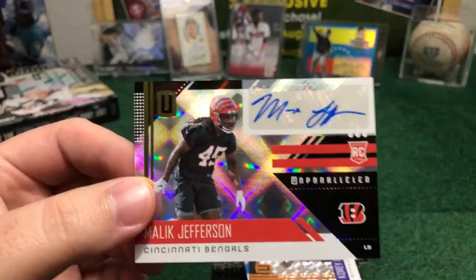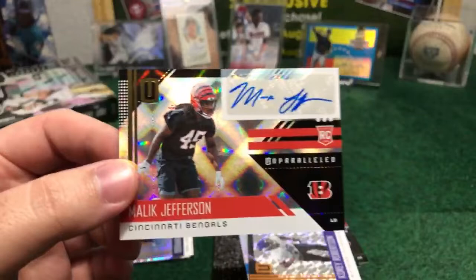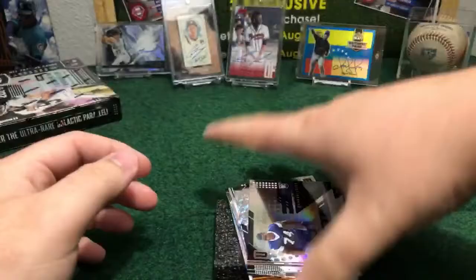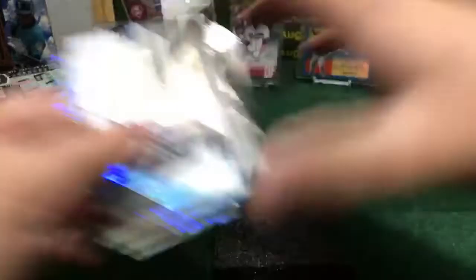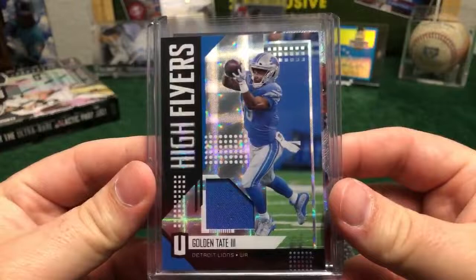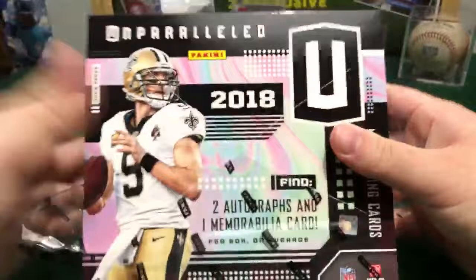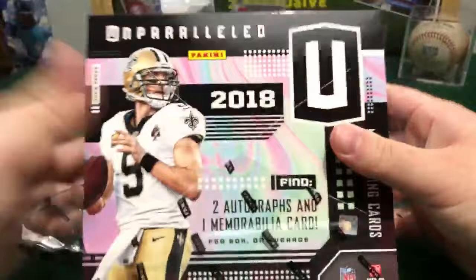Congrats buddy — Joshua, nice auto right here buddy. Nice Jefferson to be the second auto of this box. All right — we got this third box done, guys. DeShaun Watson beautiful piece of jersey for the Broncos. We got Golden Tate Lions, and this nice auto for the Bengals. Box number three done. Here we go with the last one — four boxes, four more coming after this. One hour later I'm going to do the second break of the night, second break of football Unparalleled NFL Panini. Go check it out on the eBay store, High Quality Store.